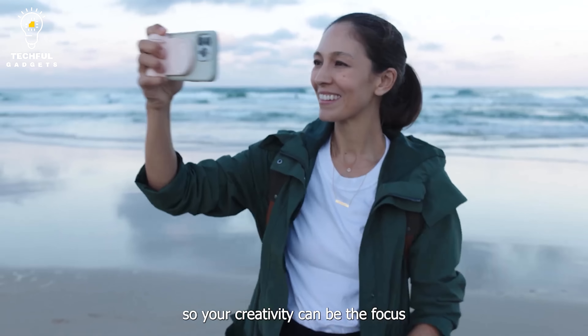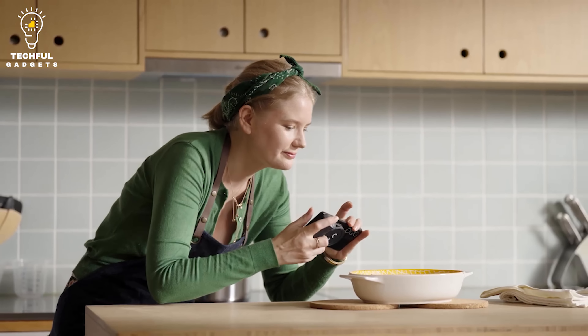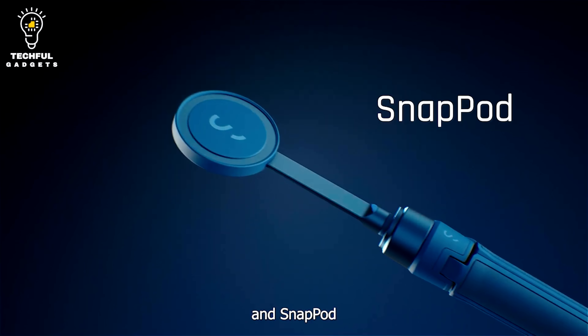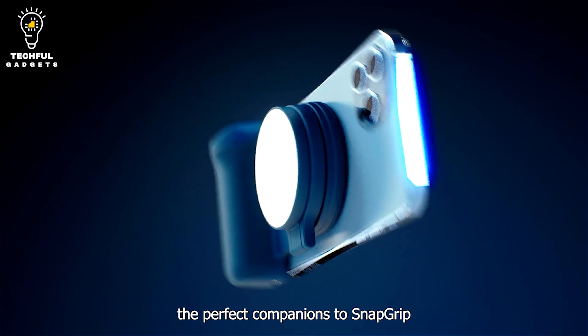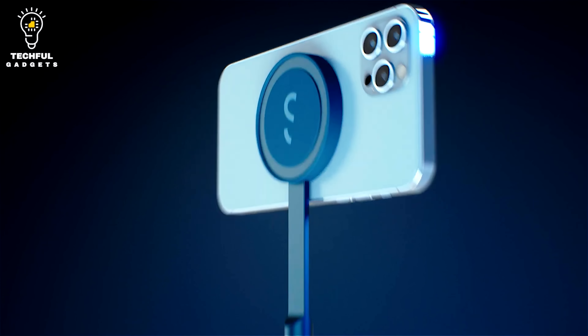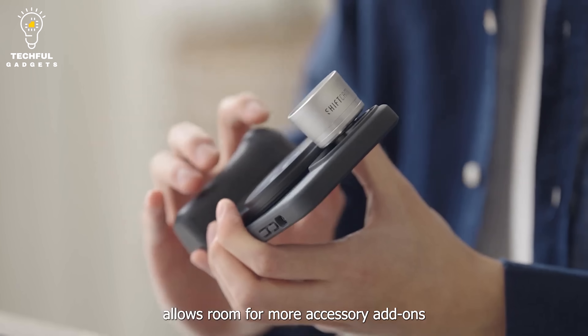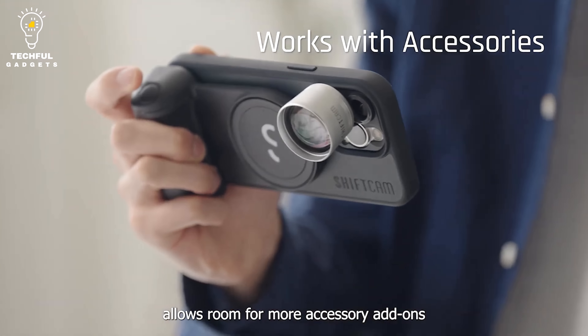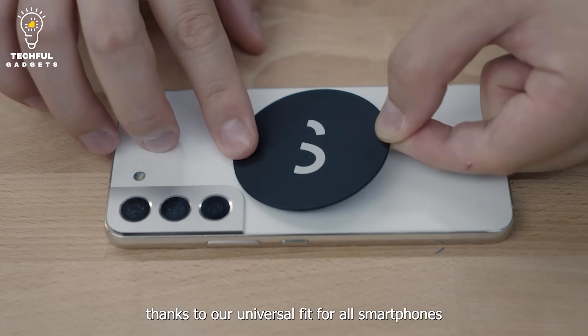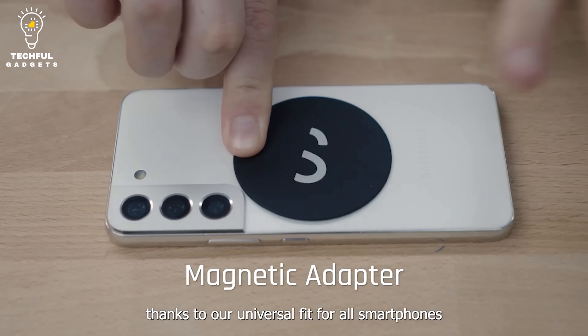It has MagSafe compatibility and includes a magnetic sticker you can use if your phone isn't MagSafe compatible. It allows you to shoot comfortably by avoiding awkward hand postures. You may extend your shooting time by charging the device's 3,200mAh power bank while on the go. You can easily shoot in either portrait or landscape mode thanks to its 180-degree rotation. It's ideal for viewing tutorials or taking part in video chats because it's angled just right to sit on level surfaces.